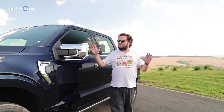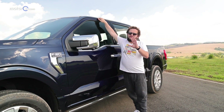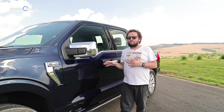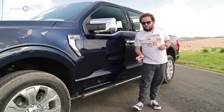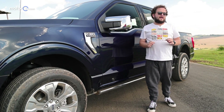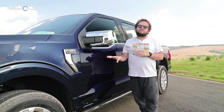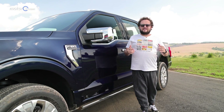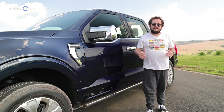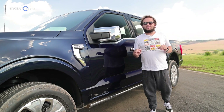Everything in it is gigantic — the mirror is big, the wheels are 20 inches, it's very high. If you're thinking of buying one and you live in the city in an apartment with a tight garage, you'd better think carefully and check if you'll have the patience to park this pickup. But we know the target audience for this size of pickup is someone who lives more in the countryside, has a farm, a property, or a big house where parking it will be comfortable.